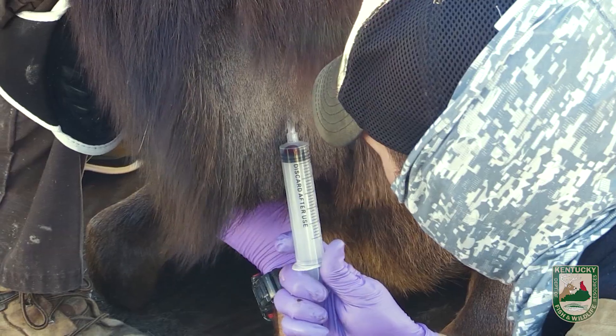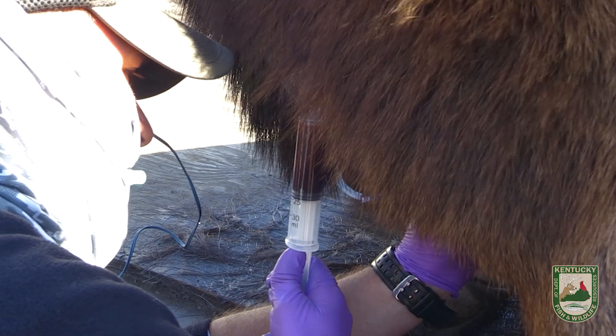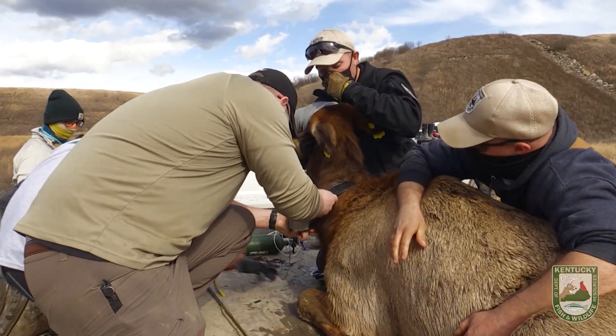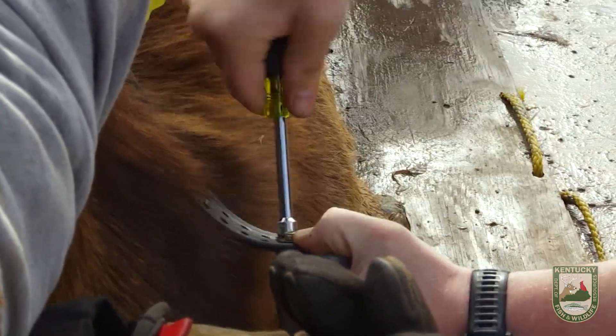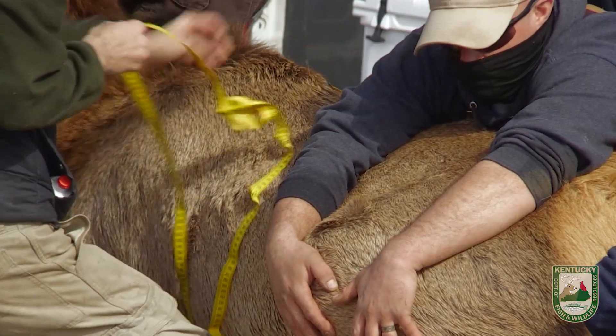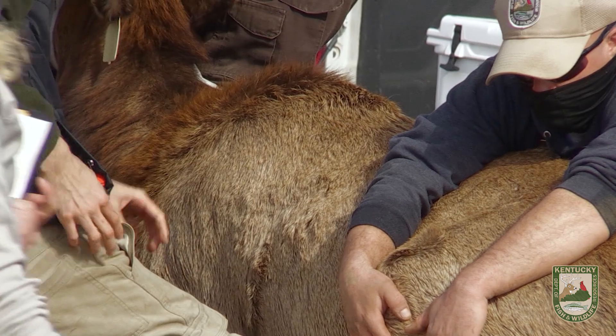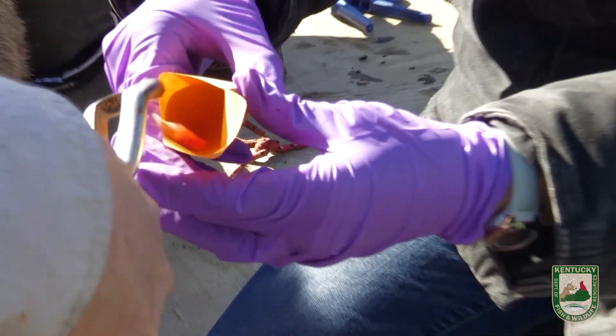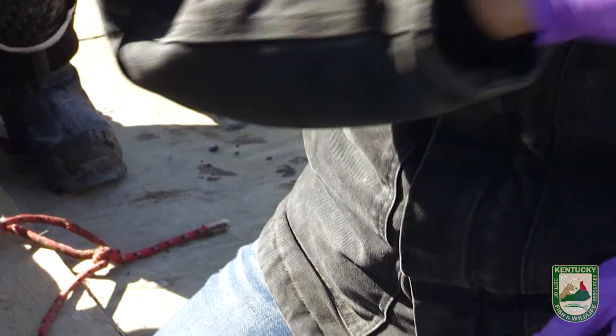During the workup process, we'll draw blood from the animals to look at overall health. They will get ear tags for us to be able to identify the animal. We'll get a GPS collar that will allow us to track that animal through the life of the collar or the life of the animal. We collect hair for genetic analysis. We'll also do a total assessment of the body looking at fat deposition and fat contents — just overall condition. We'll give them a numbing injection and pull one of their front incisors, send those off to a lab, and they can tell us how old the animal is by counting the rings inside of the tooth, kind of like aging a tree.